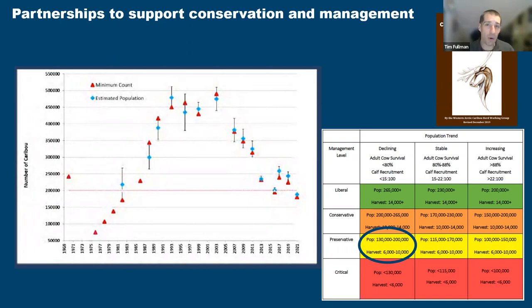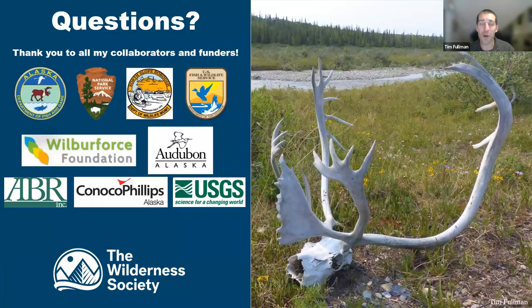I could keep going with this all night, but instead I want to turn it over to you. Thank you to all my collaborators and funders who support this work, and now I'll open it up for questions.